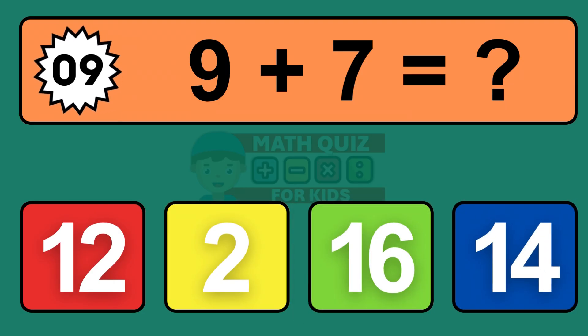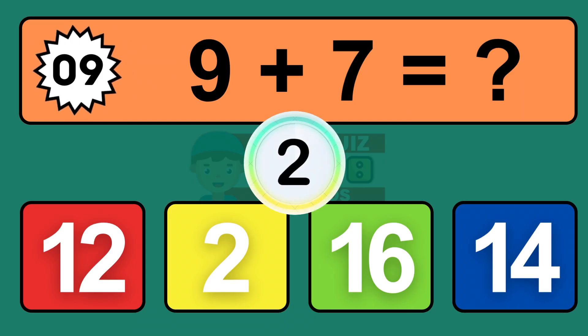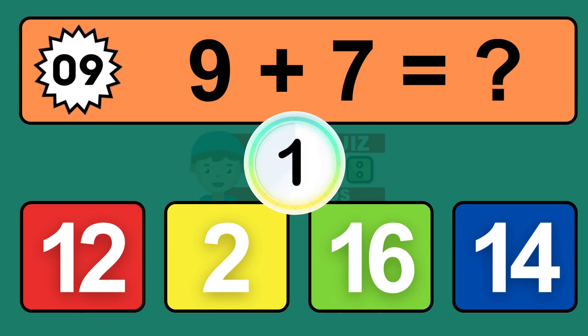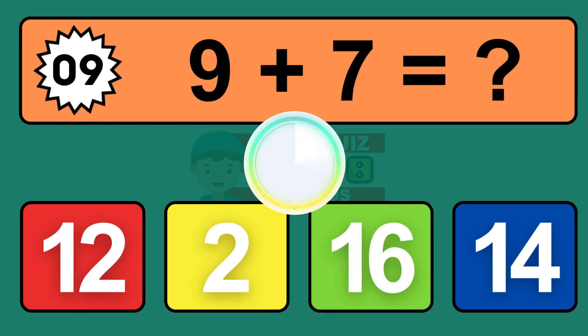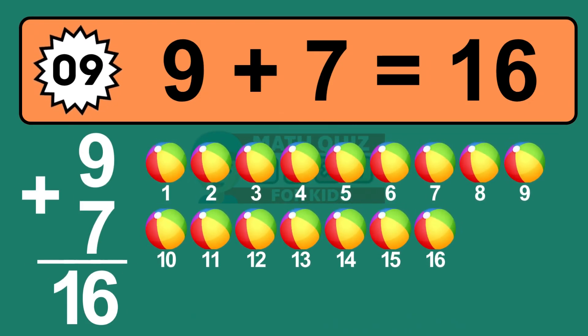Question nine: nine plus seven equals what? The answer is nine plus seven is sixteen. Let's count it: one, two, three, four, five, six, seven, eight, nine, ten, eleven, twelve, thirteen, fourteen, fifteen, sixteen.